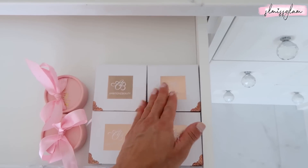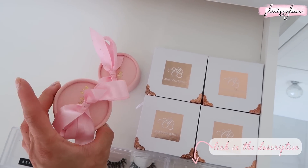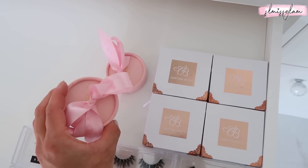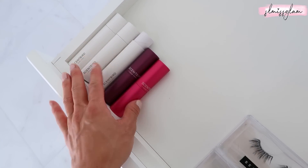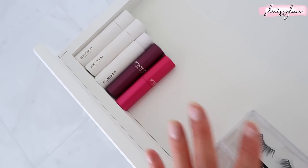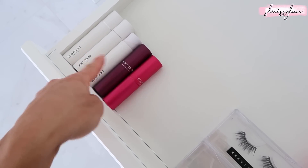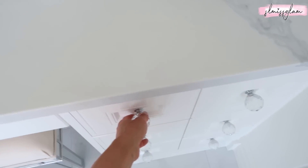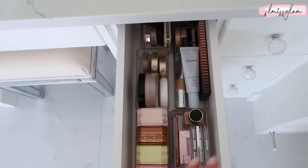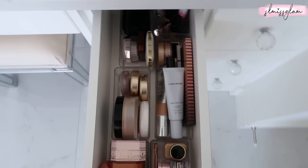These ones right here are from Ambitions Beauty - her Instagram is JJ Diaries. She has such cute lashes and I love the little boxes and the detailing. We also have Tanya's Beauty - I love how pretty these are, like they can be little decor pieces in your beauty room. I'll link all the lashes down below. Over here we actually have Scent Birds - I got sent these a few weeks ago, they're really good to throw in my bag and they're refillable so you can use different scents. Right in here is my everyday makeup drawer.